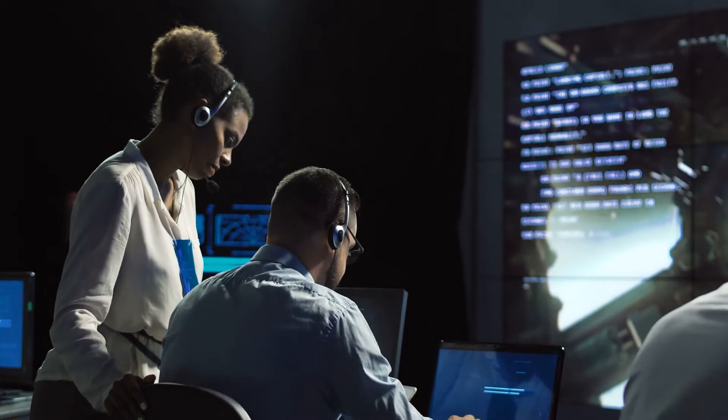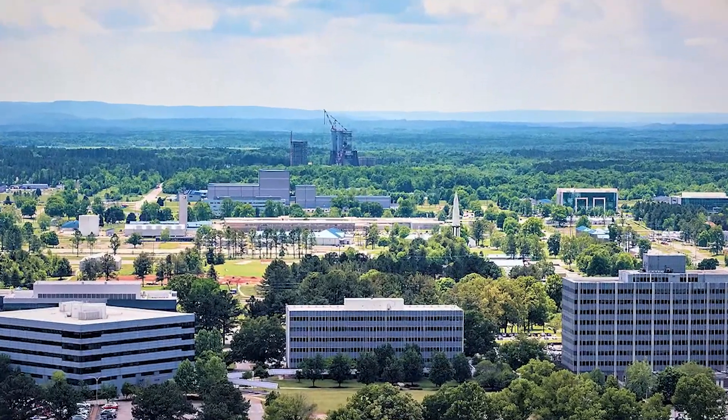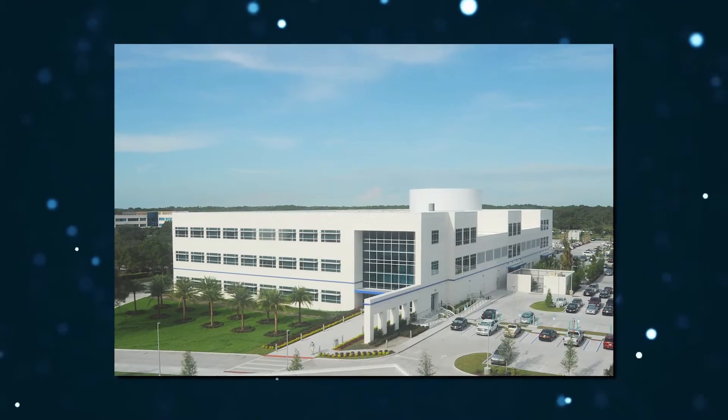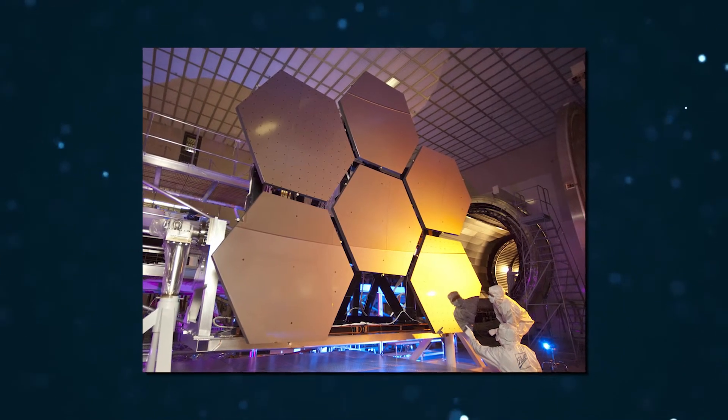NASA's Astrophysics Strategic Mission Concept Studies program, the Goddard Space Flight Center, the Marshall Space Flight Center, the Jet Propulsion Laboratory, and related programs at Northrop Grumman Aerospace Systems and Ball Aerospace are all contributing to the LUVOIR Technology Development Plan.